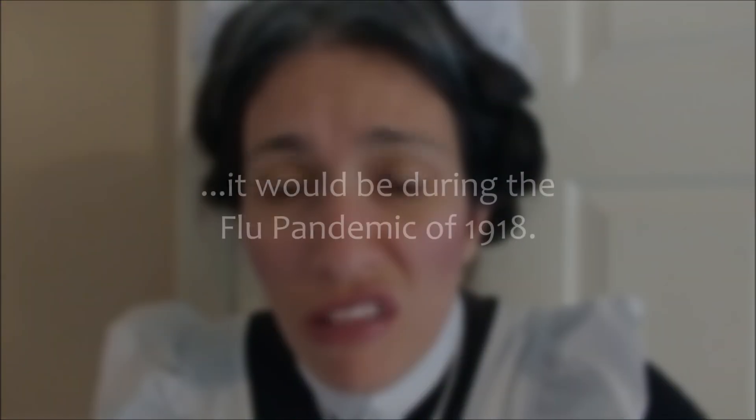Hello there, little lads and ladies. I hope this thing is working. It's taking a motion picture of me, clear as day. I think I've got this strange thing figured out. Hello there.